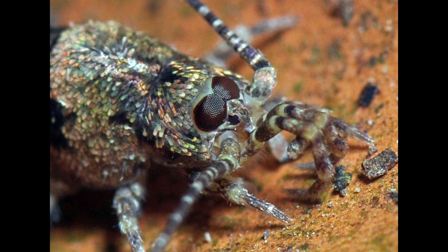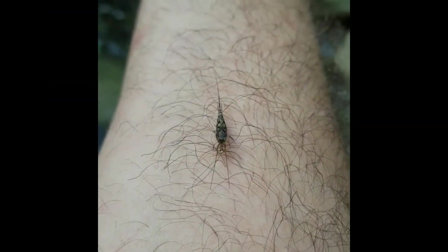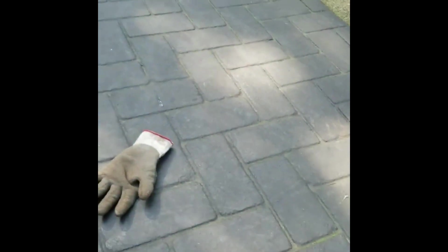Oh, and speaking of jumping — they jump. They jump far, many times their own body length, up to 30 centimeters or one foot in the air.